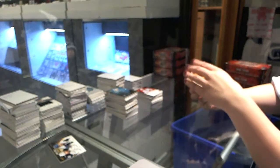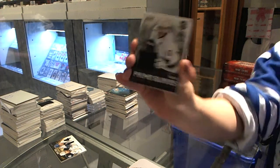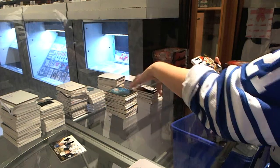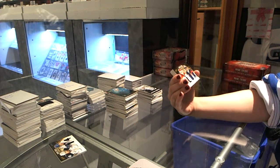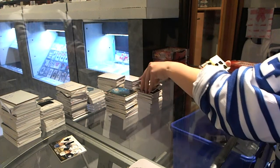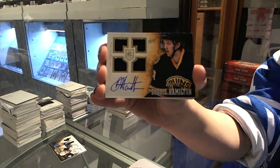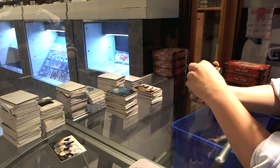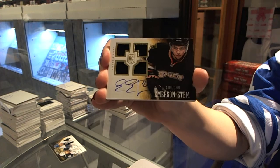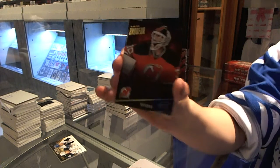We have a Prime Gloves numbered 48 of 50 for the LA Kings, Mike Richards. Prime Duels numbered to 200 for the Florida Panthers, Ed Belfort and Roberto Luongo. Quad Jersey Auto numbered to 199 for the Boston Bruins, Doug Hamilton. Quad Jersey Auto numbered to 199 for the Anaheim Ducks, Emerson Edom. And a base numbered to 299 for the New Jersey Devils, Martin Brodeur.